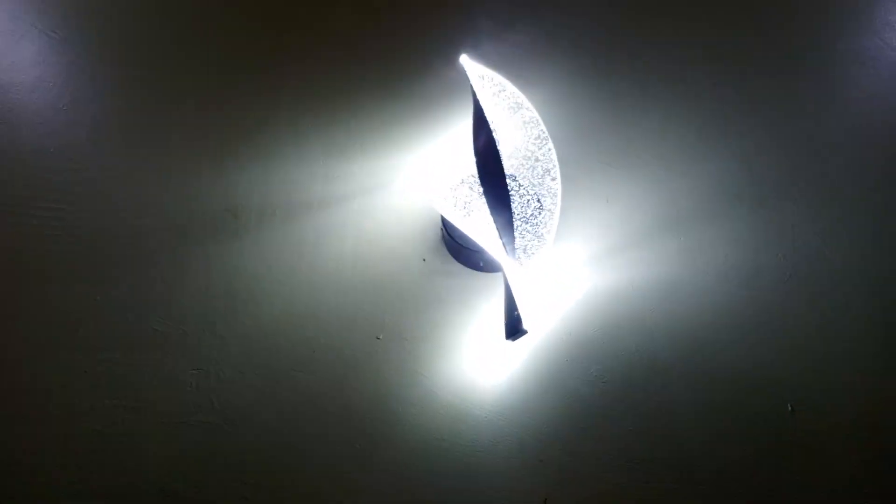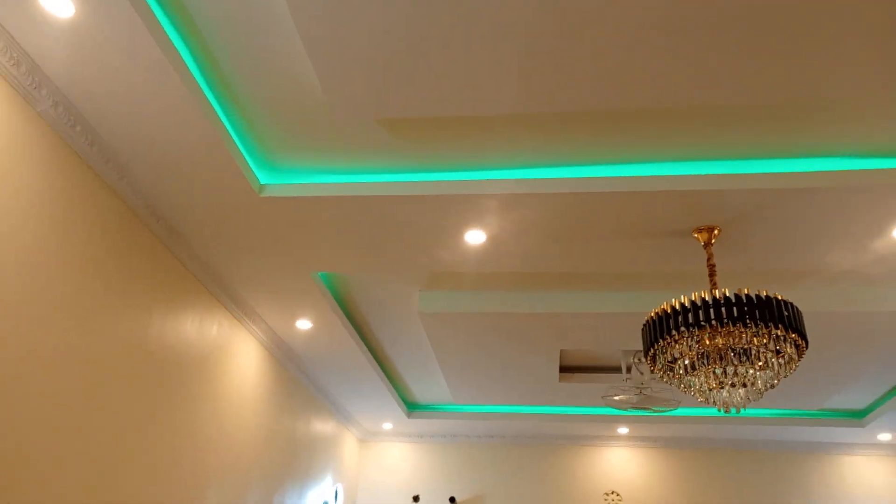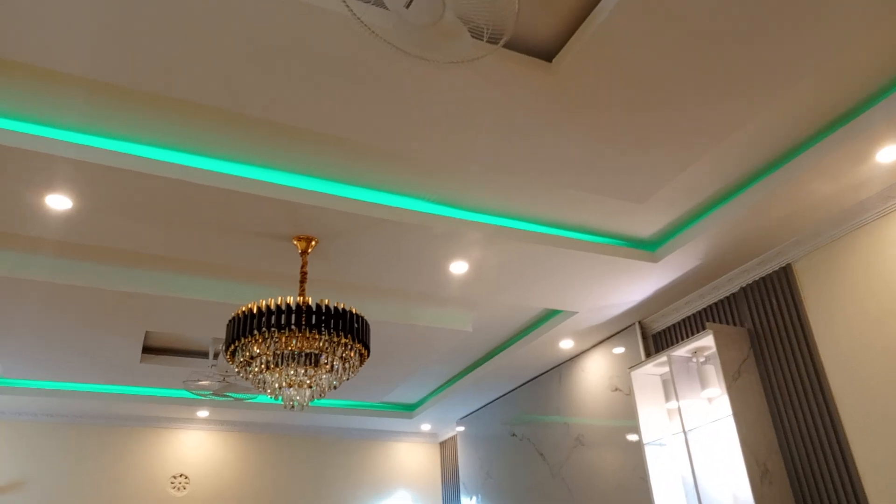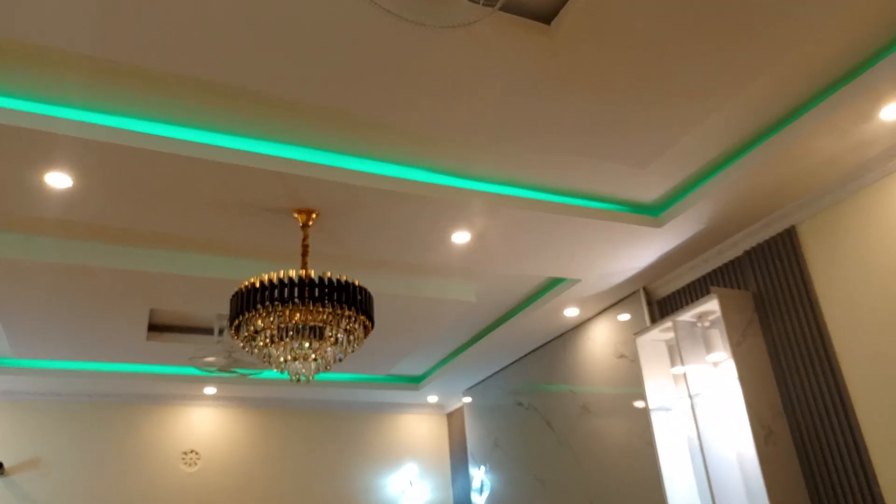This is our wall bracket — as you can see, it's a three-in-one wall bracket. Let me try to switch it: that's white, that's warm, and that's white and warm together. So it's a three-in-one wall bracket, and it is an LED. At the upper part we have a snake light — as you can see, you can even change its color.